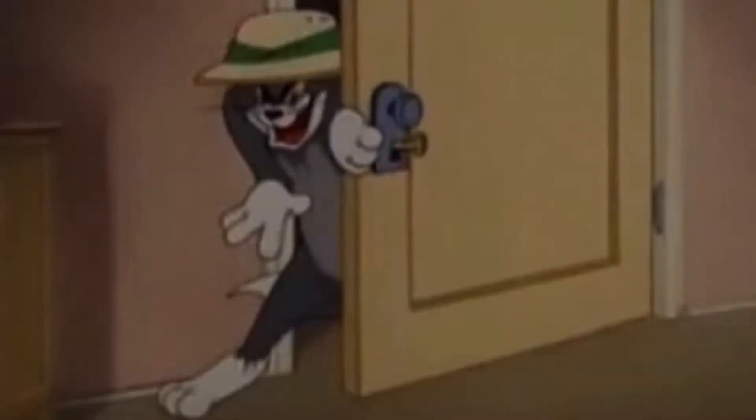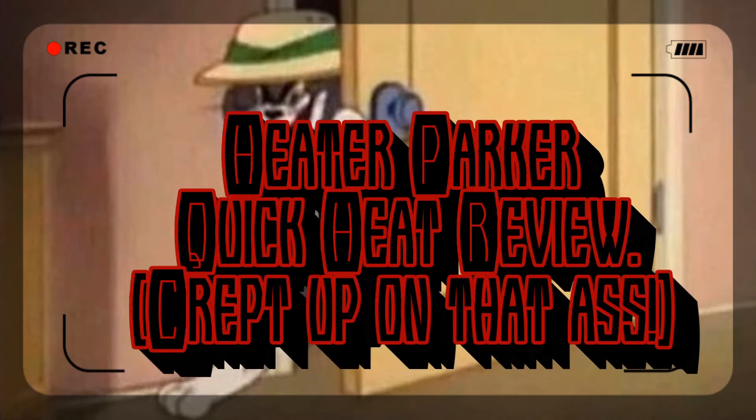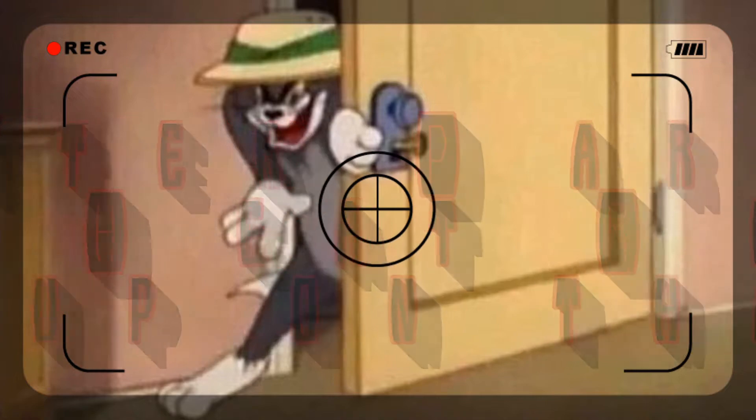Hello, what's going on YouTube, you already know who it is - it's your boy Heda Parker back at y'all with another video. Today I had a couple reviews to do for y'all this weekend, and today's review is surprisingly something I've been wanting to do for a minute.